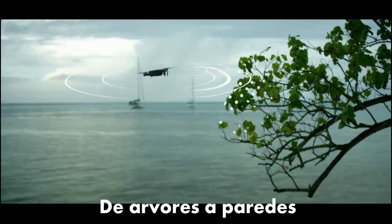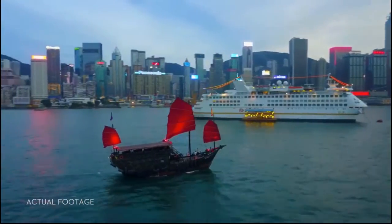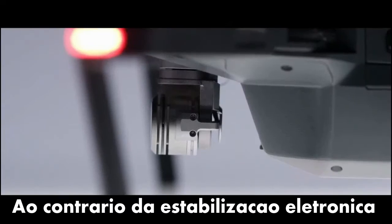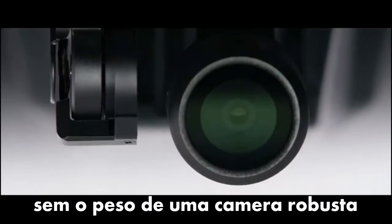Just like you, the Mavic sees and thinks — that means it can avoid the things in its path, from trees to walls. Any good flying camera needs stabilization. The Mavic's expertly miniaturized gimbal keeps the entire camera steady. Unlike electronic stabilization, you use every pixel from the sensor and you don't have the weight of a bulky add-on camera.